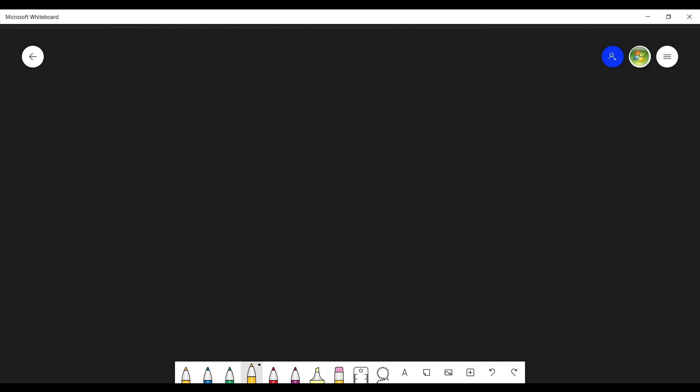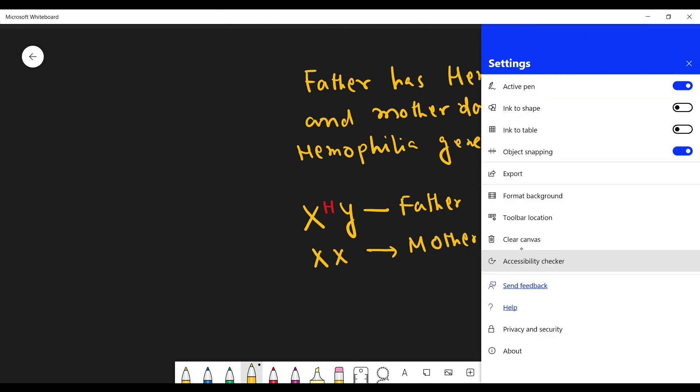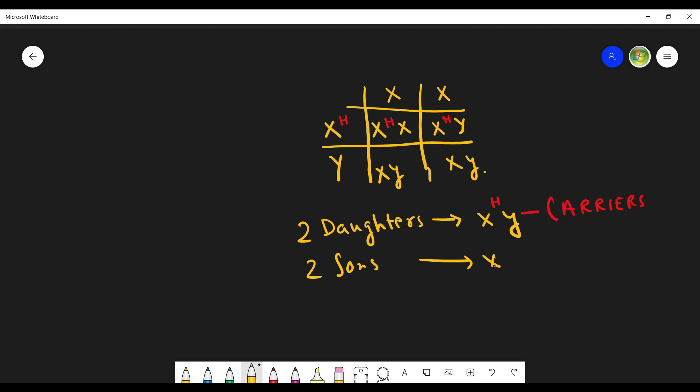Now let us move to another problem. The father has hemophilia and the mother does not carry the hemophilia gene. The father has hemophilia and the mother is absolutely normal. In this case, two daughters will be carriers and two sons are absolutely normal.